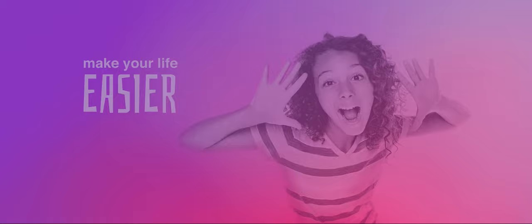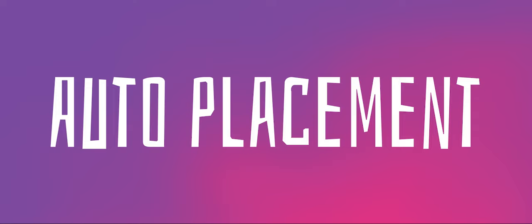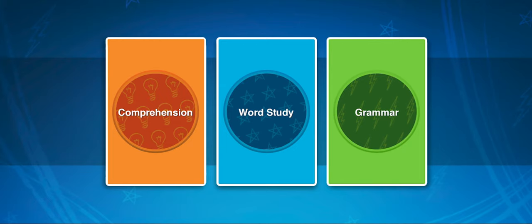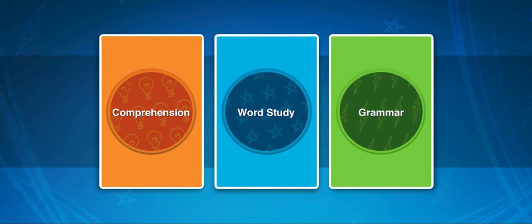After the program introduction, students work through a series of activities to determine where they need to start in the program. PowerUp is organized into three strands: Comprehension, Word Study, and Grammar, and there are separate auto placements for each strand. The results of these activities ensure that students are placed exactly where they need to be.